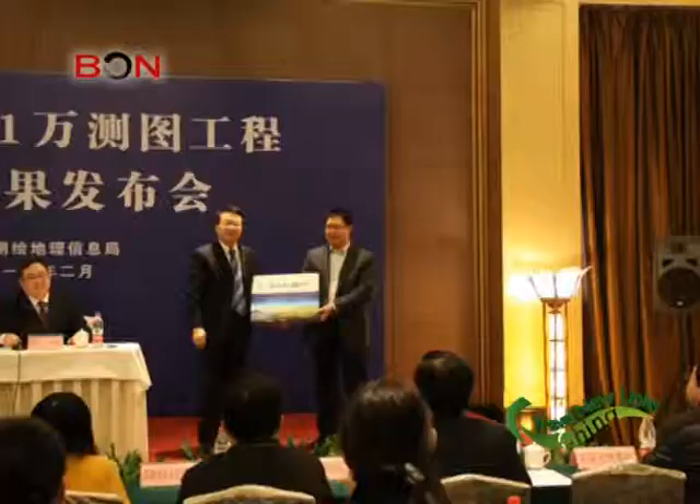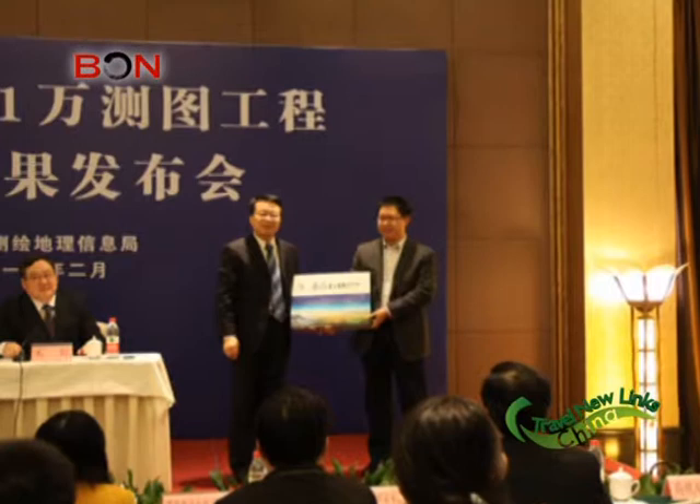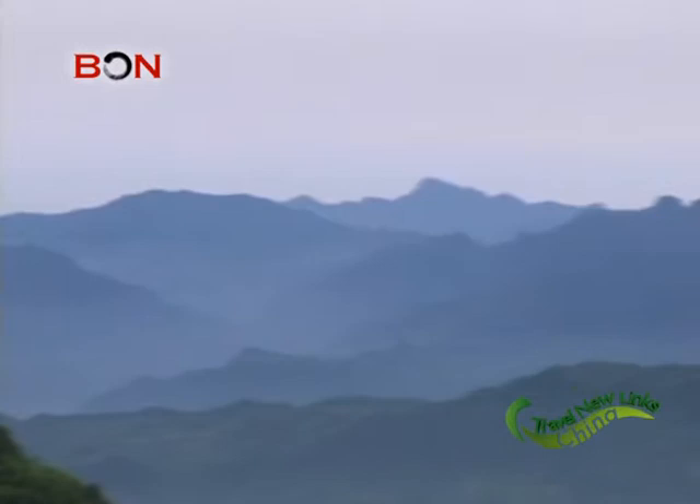The only issue was that although the photos were high resolution, they still didn't uncover every small path, as a lot were covered by bridges or hidden in forests. So for every part that wasn't revealed in the pictures, people had to walk on foot through these areas and take pictures and measurements.